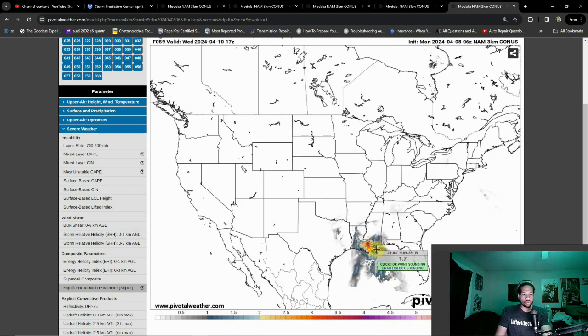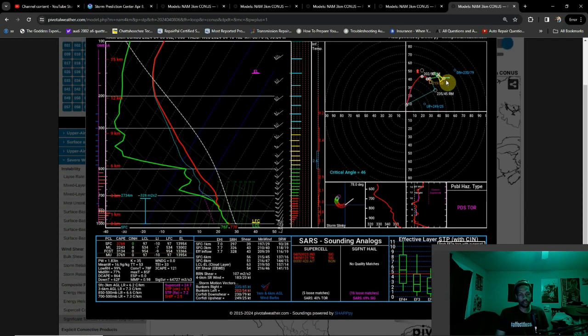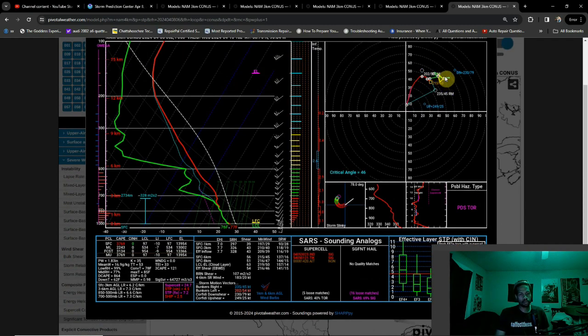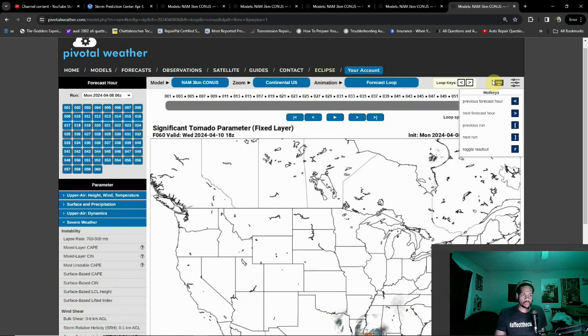As we get into the afternoon over towards New Orleans, there's a pretty high threat there. Looking at that sounding — PDS tornado indicated. I don't like the veer-back on this; you want to see it pushing more out towards the east. A few questions with that, but the loop in the hodograph at the low levels is definitely a telling signal. On top of that, increased instability — nearly 4,000 joules per kilogram of surface CAPE here.